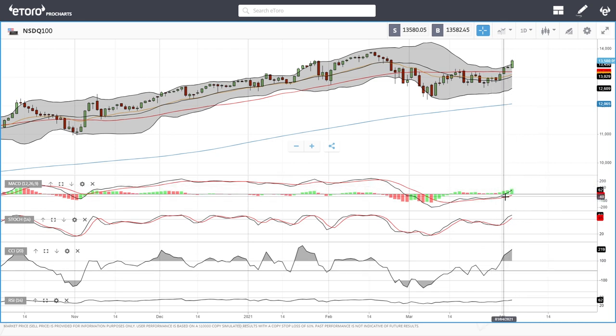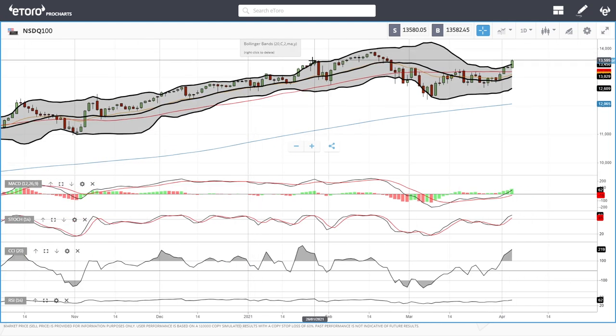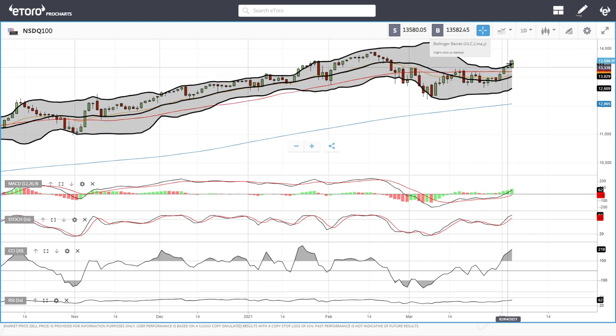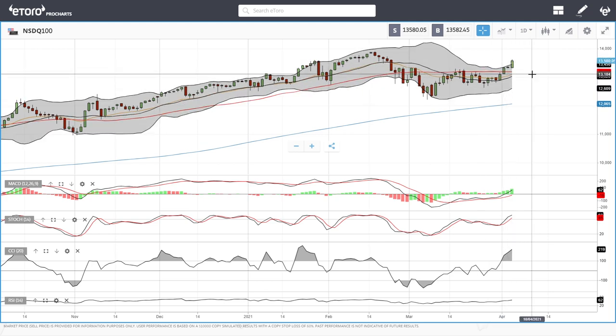We are at RSI 62, so we're not overbought at this stage. Technically, indicators are very bullish — even the MACD is now in positive territory and does not show signs of any weakness. However, when we usually get outside the band, it tends to break. The target is still 14,000 and probably 15,000 in the next month and a half to two months. So let's look at the German DAX.